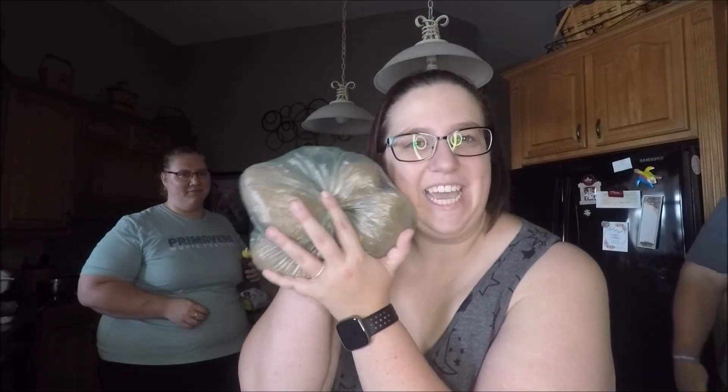Kosher salt. Skinny Pop. Funfetti creamer. DIY cupcakes. Strawberry wine. Potatoes. Angry Orchard. Honey. Smoothie mix. Dinner rolls.